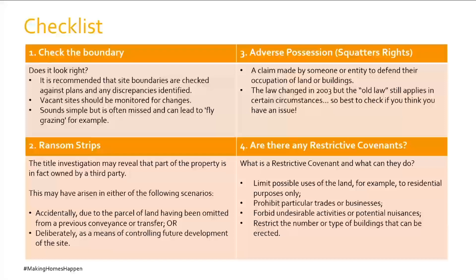Alternatively, even without paper title, if the relevant criteria are met, it may be possible to claim adverse possession of the ransom strip, or an easement over it by implied grant, prescription, estoppel, or statute. If the ransom strip is deliberate, the buyer should consider whether the proposed development can be redesigned so that use of the access strip is not required. Otherwise, it will be necessary to negotiate with the owner of the ransom strip for purchase of land or a grant of a right over it.